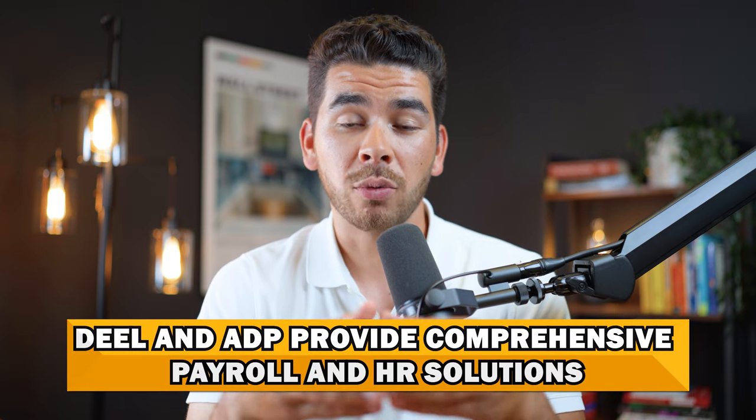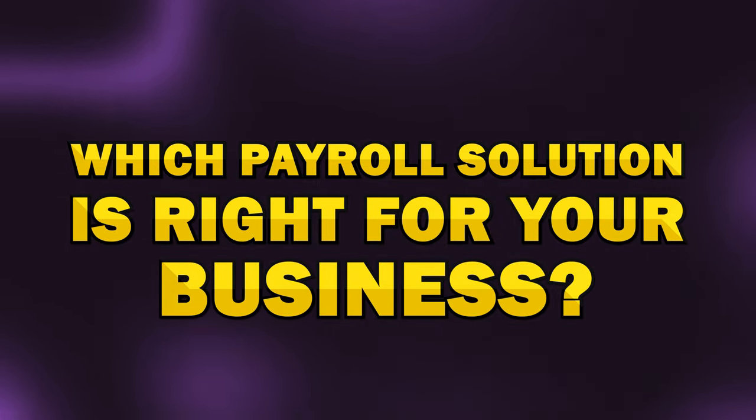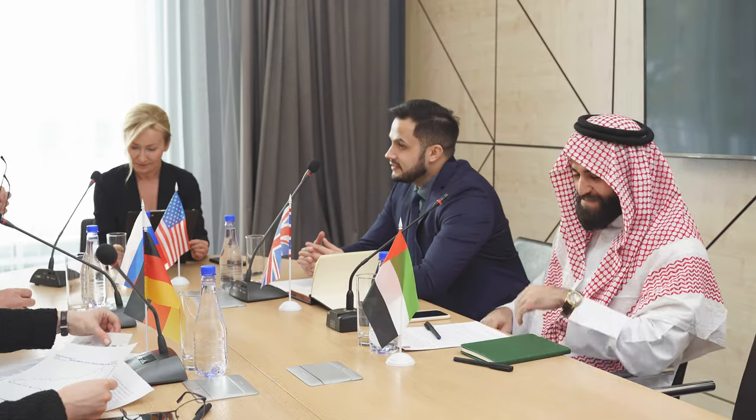To summarize, both Deel and ADP offer robust payroll and HR solutions, but they cater to slightly different needs. Deel is perfect for businesses with a strong international focus, offering unparalleled global payroll capabilities and compliance support. ADP, on the other hand, offers comprehensive HR and payroll solutions ideal for businesses of all sizes, with extensive tools for managing both domestic and international employees. If you're looking for a platform that excels in international payroll with flexible integrations, Deel is a great fit. But if you need a comprehensive HR suite focused on compliance and employee management, ADP is the way to go.